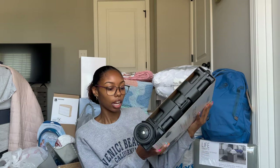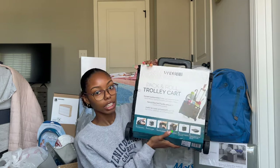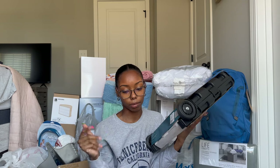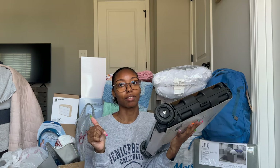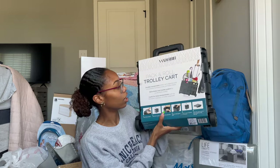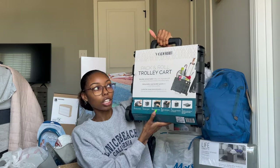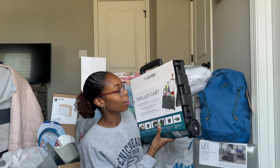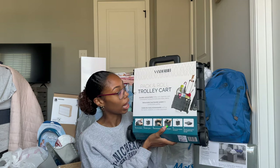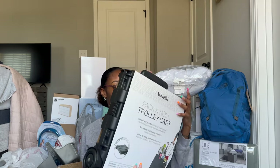My grandma got me this trolley cart from Ross for $16.99. I thought this would be perfect for groceries — I won't have to carry everything or make multiple trips. It would also come in handy on move-in day or move-out day as well.